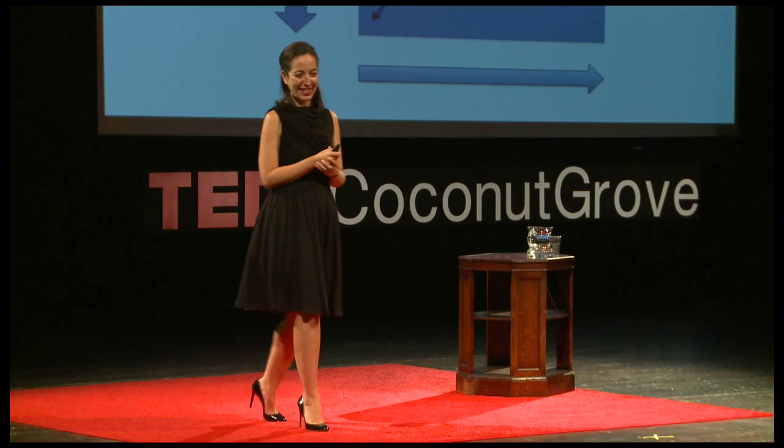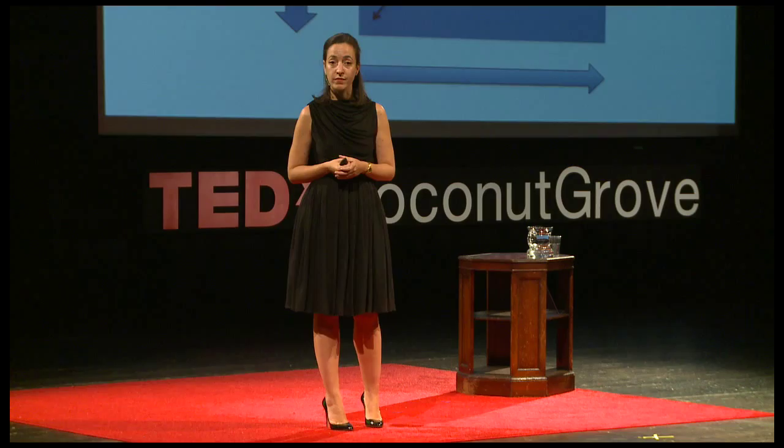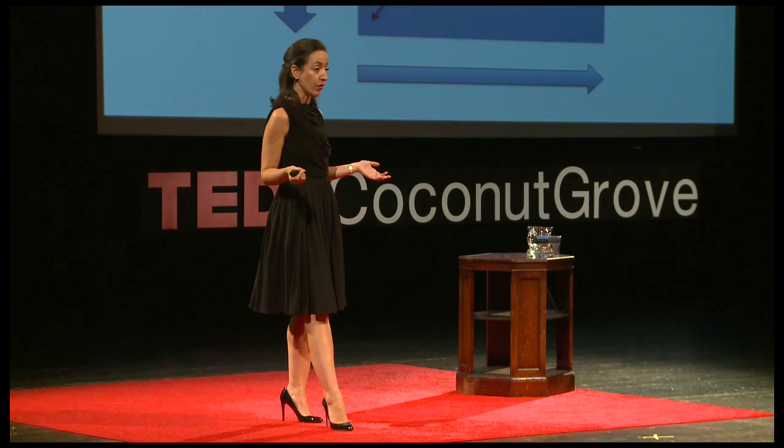Now, to be fair, the bias cut actually existed for some time. The men in the audience — how many of you own a tie? A tie is cut on the bias. And for women of the early 20th century, all of the interior of the bodices were cut on the bias. So why was this technique, this innovation, not used more readily? Well, like most things, the bottom line: cost. It wasn't cost-effective, because it required one, a lot more fabric, and two, it was labor-intensive.